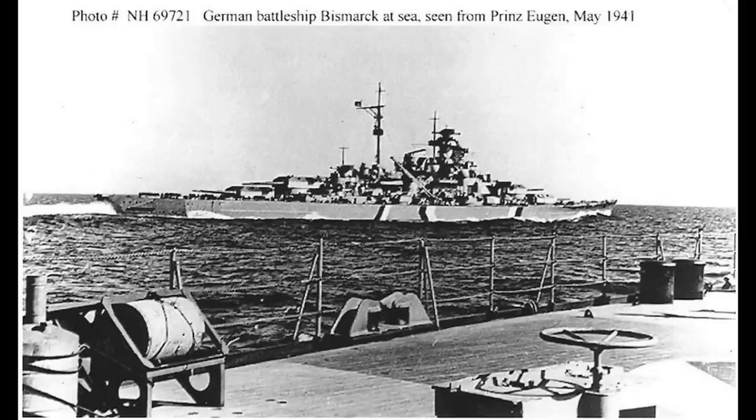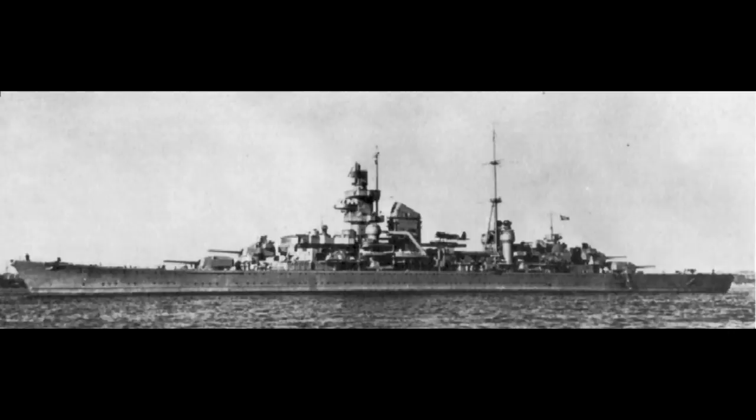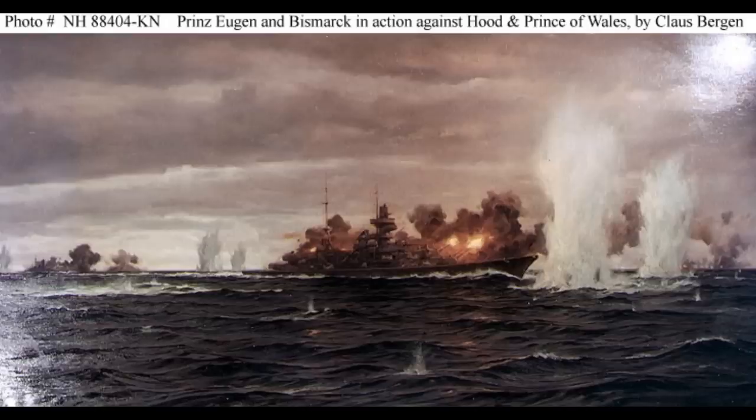Soon enough, Prinz Eugen's radio team reported back detecting HMS Suffolk nearby, and that HMS Suffolk had in fact detected them. Although given permission to engage the British cruiser, the fog obscured the Suffolk long enough for the Norfolk to also arrive, which meant that both German ships would have to try and take them out. They forced the British ships to retreat into thicker fog, but the Bismarck's guns knocked out its own radar, which led to Prinz Eugen swapping places to use its own radar to scout.